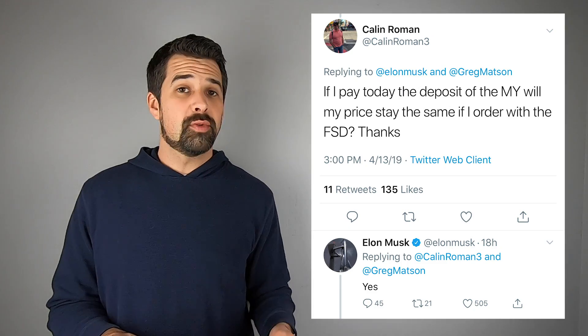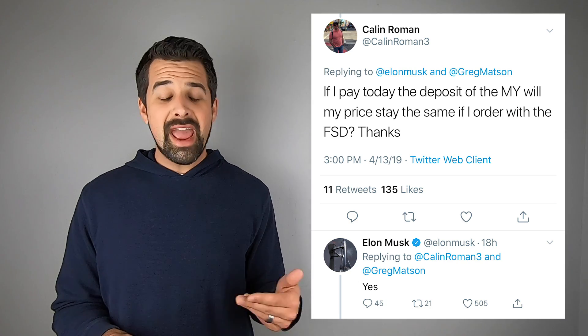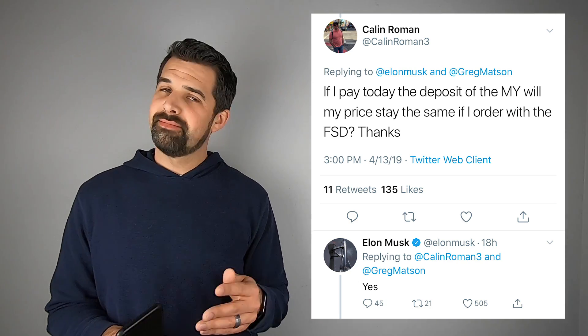With regards to the Model Y and full self-driving, especially as it relates to future price increases, somebody tweeted to Elon asking: if I pay my deposit for my Model Y now and include the full self-driving option, will my price stay the same? Elon responded yes, it will.